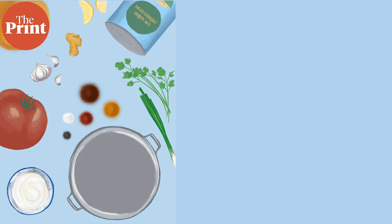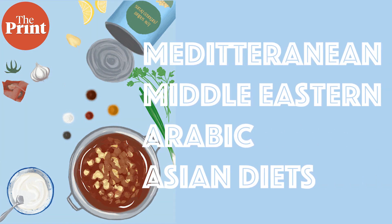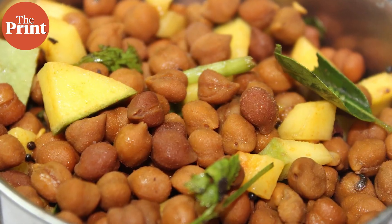The chickpea is a staple in Mediterranean, Middle Eastern, Arabic and Asian diets. We've all eaten or at least heard of hummus and falafel. It's also a staple in Indo-Persian diets, and most of us regularly eat chole and chana masala or even sundal.